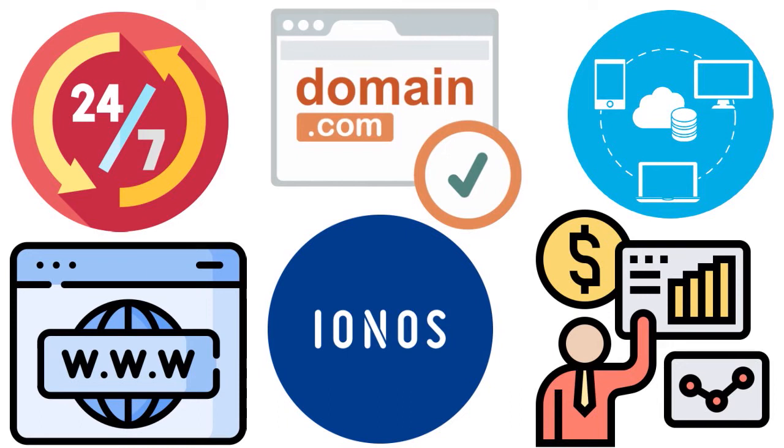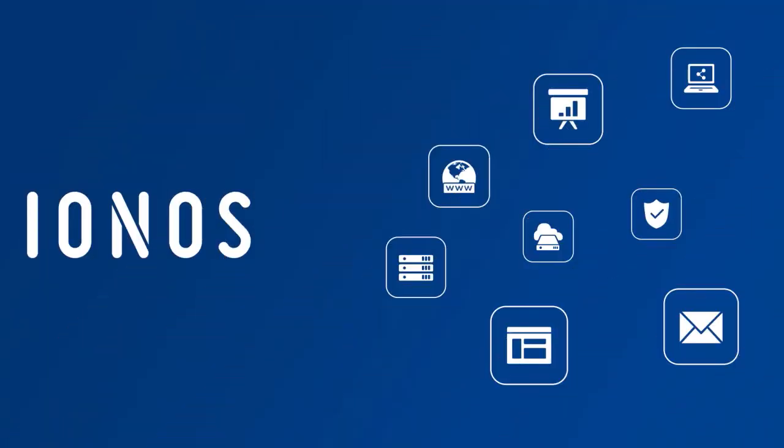These stats are important. If your website builder doesn't have high uptime, that's really bad. IONOS delivers 99.9% uptime. The IONOS hosting manager mobile app lets you manage your account from anywhere. In addition to shared hosting services, IONOS also offers VPS, dedicated, cloud, and enterprise hosting.